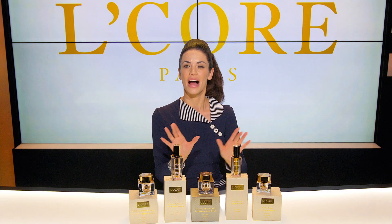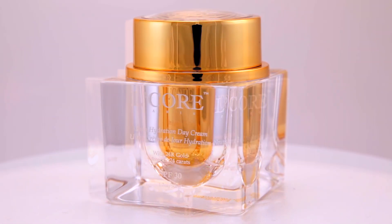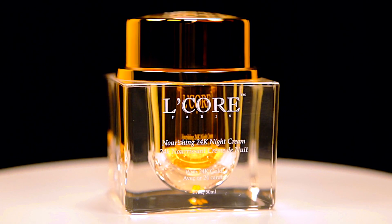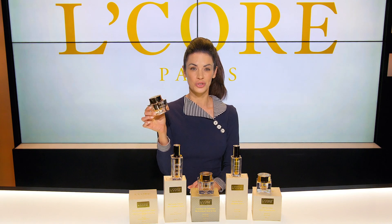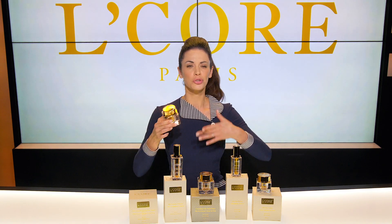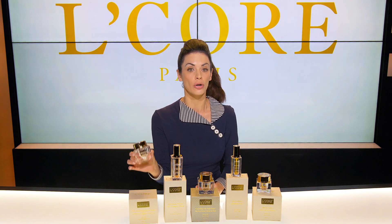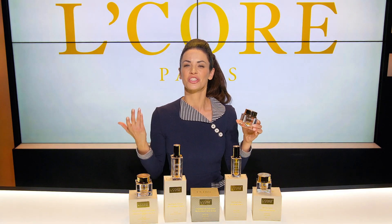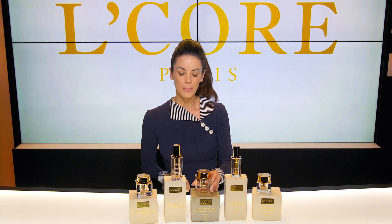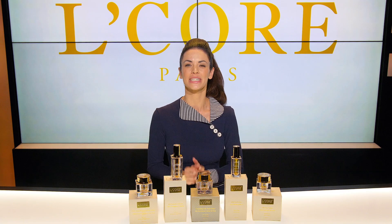When you've absorbed the creams and the serums, it's time to finish with either the 24 karat day cream or the 24 karat night cream. Apply the day cream in the morning — it's enriched with SPF 30, super hydrating, and protects your skin from free radical damage and the harmful rays of the sun. The night cream, on the other hand, is super hydrating. Right before bed, give yourself a boost of these luxurious nutrients and antioxidants, and wake up positively glowing from the addition of 24 karat gold.